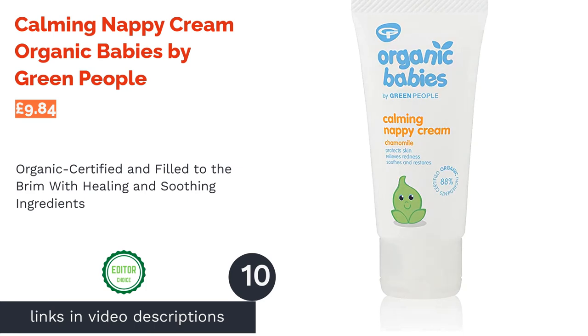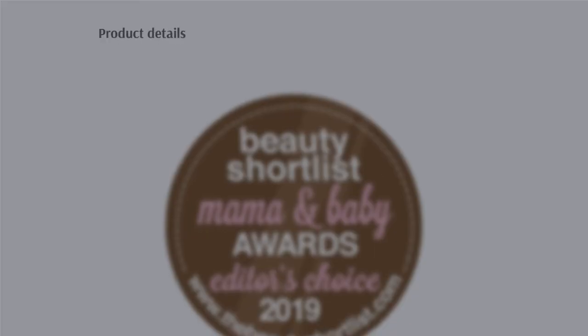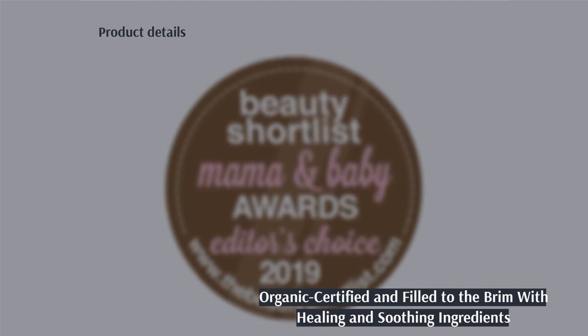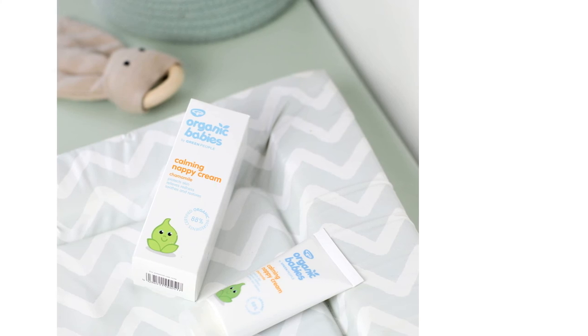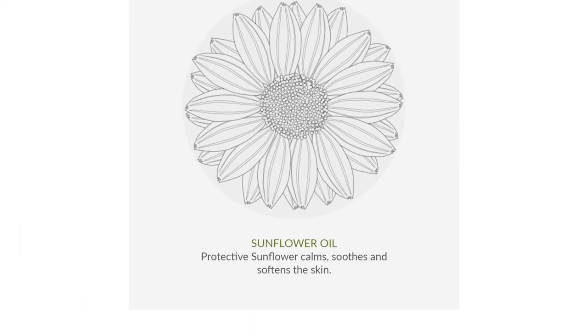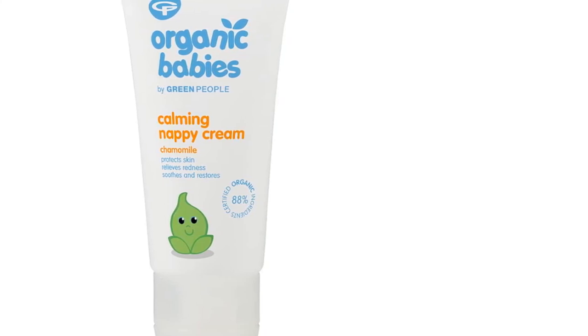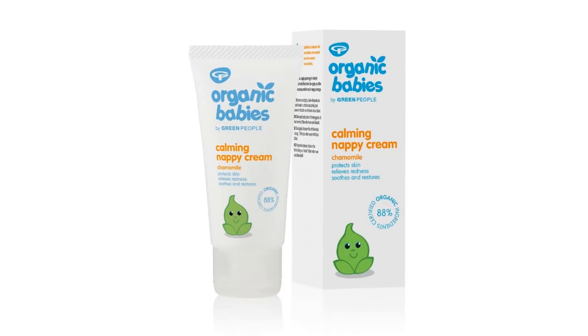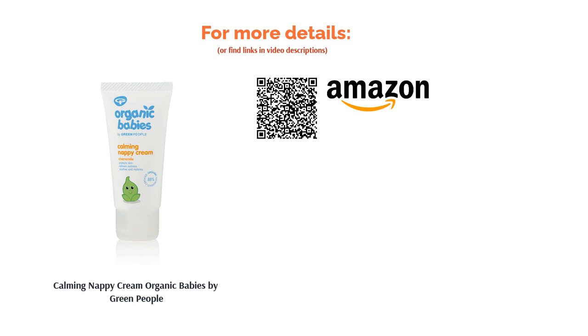The final product is Calming Nappy Cream by Organic Babies from Green People. If you're looking for a product that will cover any and all aspects of nappy rash healing and protection, this organic certified balm is your best bet. It's packed with effective natural ingredients such as zinc oxide and lanolin to create a protective barrier, as well as calendula and hemp which boast antibacterial properties. Plus it contains soothing chamomile and is naturally rich in omega-3 and omega-6 for the ultimate skin protection. A real winner.